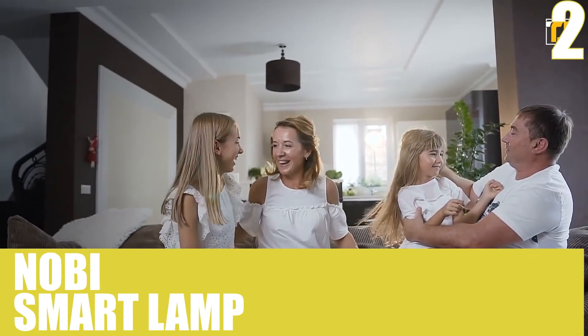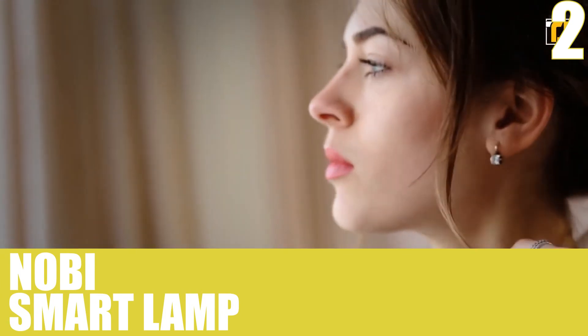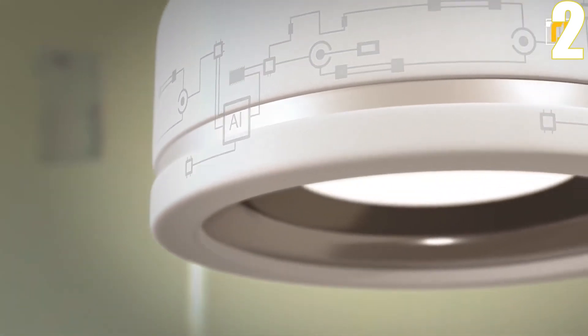Number 2, Nobe Smart Lamp. The Nobe Smart Lamp is actually a security gadget in a beautiful disguise. This gizmo uses AI to detect faults automatically and it doesn't need batteries to work. Despite that, it monitors your house 24-7.